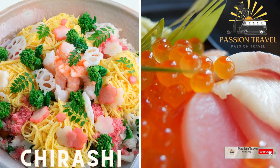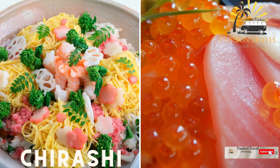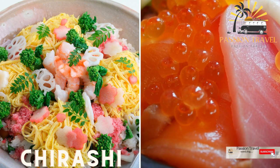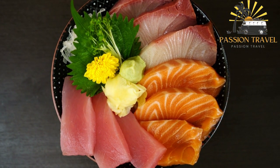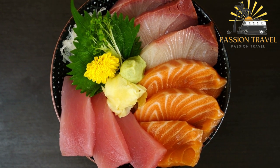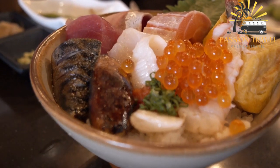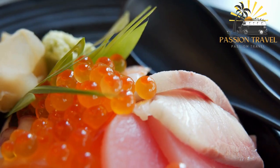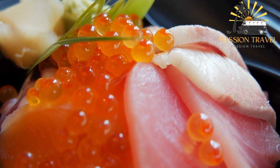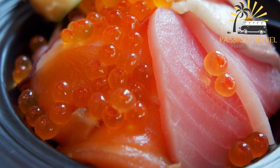Kairashi — a bowl of sushi rice topped with a variety of ingredients such as sashimi, tamagoiki (sweet omelette), and vegetables. Kairashi is a type of Japanese sushi dish that typically consists of a bowl of sushi rice topped with a variety of sashimi, raw fish, and other ingredients such as vegetables, eggs, and seaweed. The word kairashi literally means 'scattered,' and the dish is often presented in a visually appealing way with the ingredients artfully arranged on top of the rice.